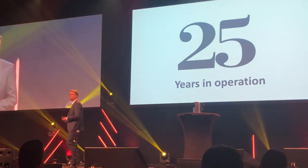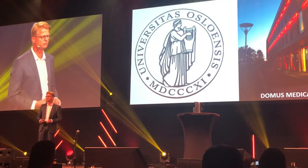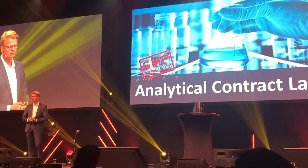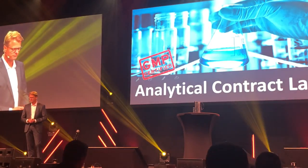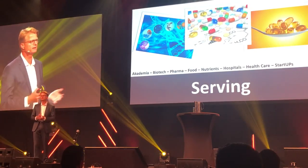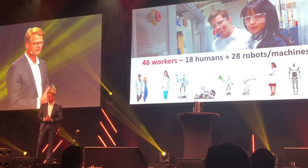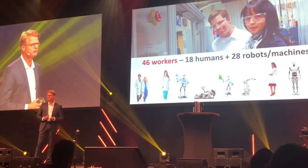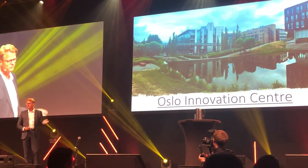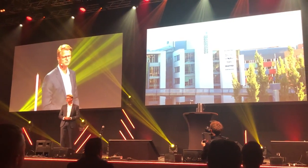We have been in operation for 25 years now. Our company is a spin-off from the medical faculty at the University of Oslo, and we operate as a contract lab — an analytical GMP-certified contract lab. We serve academia, biotech, pharma, food and nutrient producers, hospitals, healthcare institutions, and a number of startups throughout the world. We are 46 workers in this company, where currently 18 are humans and 28 are robots or machines. We are located here in Oslo Innovation Center, and we have the entire top floor of this building — 750 square meters.